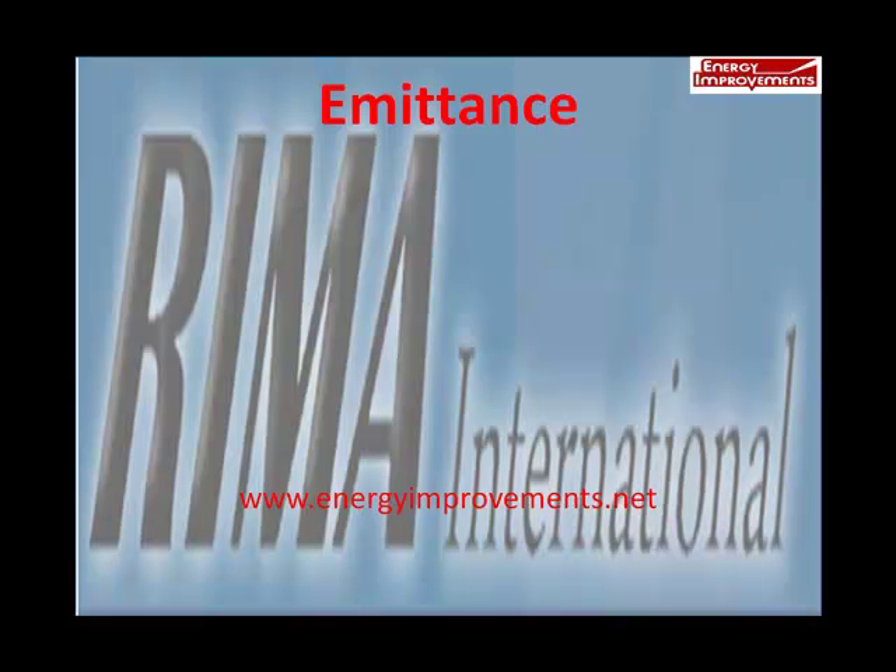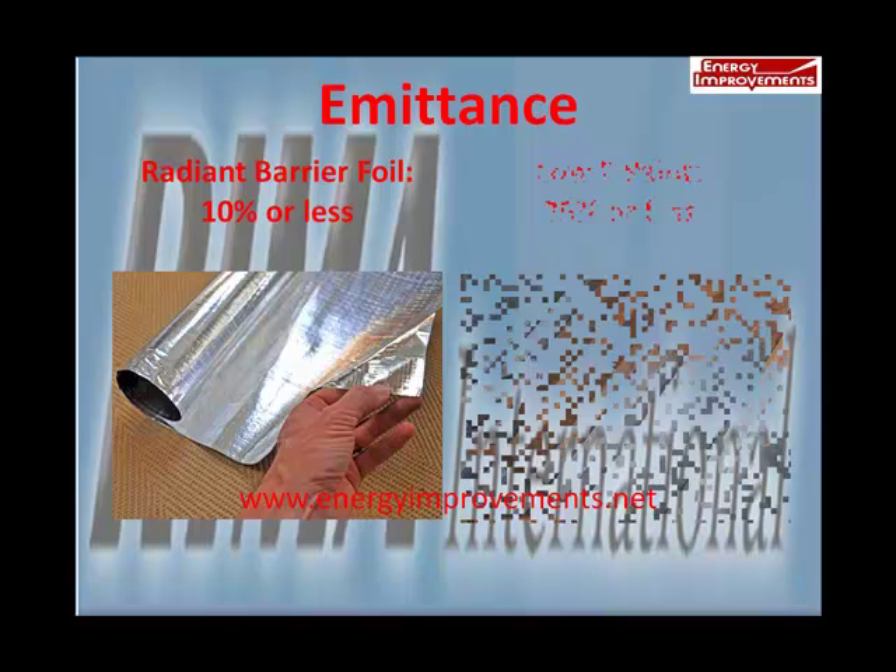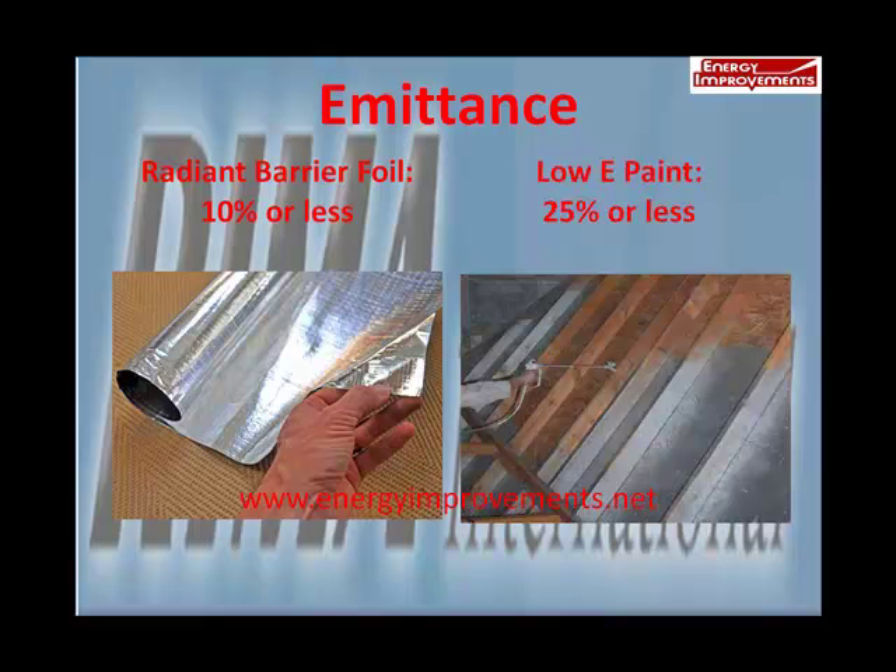Radiant heat emittance is the least amount of radiant heat that can go through the barrier. According to the ASTM International, foils have to have a minimum emittance of 10% or less. However, if they held the low-E paints to the same standard, none would pass. They allowed low-E paints to let 25% of the radiant heat pass through.